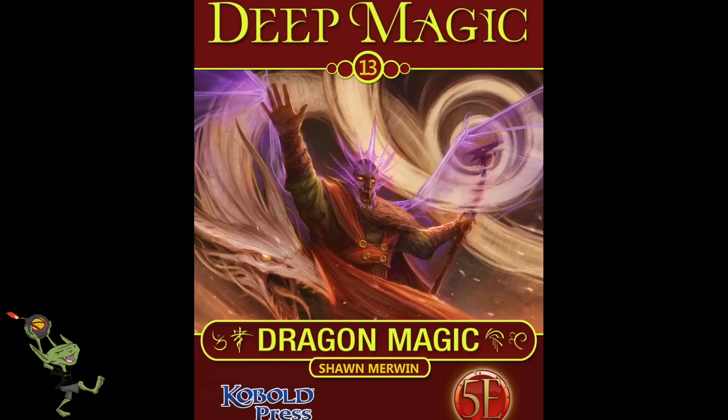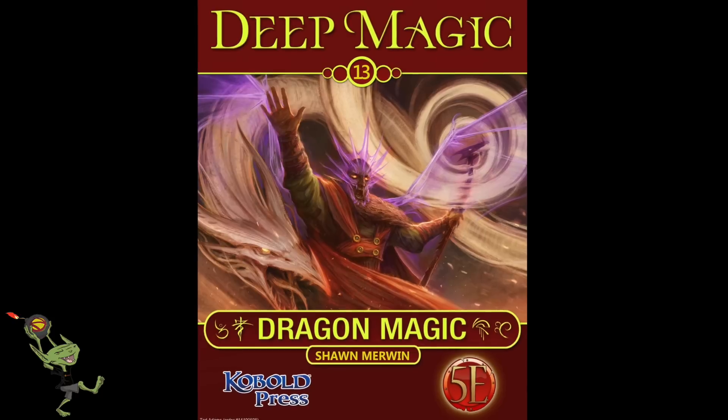Jump down to the description below where you can sign up for Nerdarchy the newsletter, get weekly gaming tips, as well as learn how to game with us. You'll also find a link to DriveThruRPG where you can pick up your copy from the Deep Magic series — Dragon Magic.